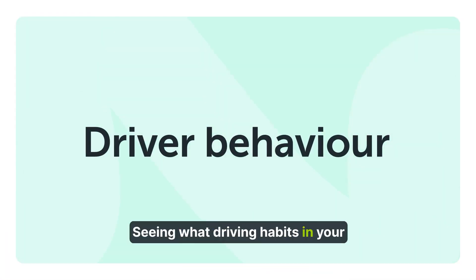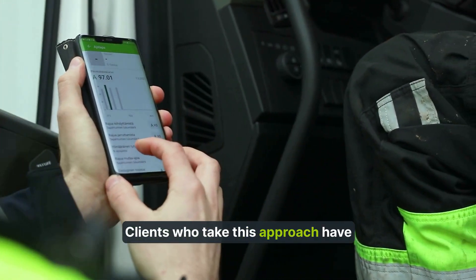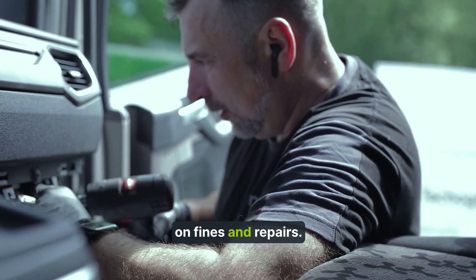Seeing what driving habits in your fleet could be improved lets you educate drivers on safe driving practices. Clients who take this approach have seen drastic results — for example, less road accidents, which lead to less expenses on fines and repairs.